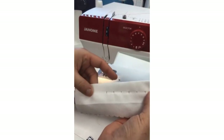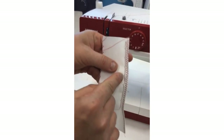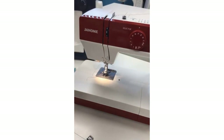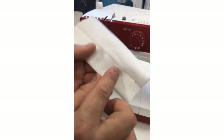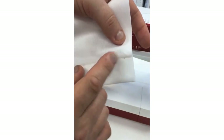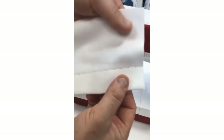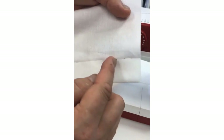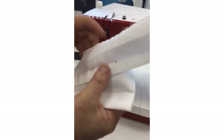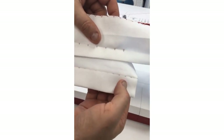If you want it to be a proper blind hem, ideally you would use matching thread, so in white you would never see it. That's what you ideally want, but if you want the decorative look you've got options. So that's your traditional blind hem.